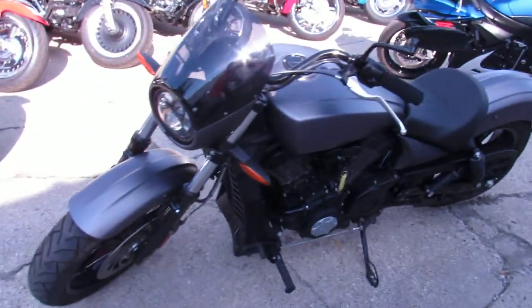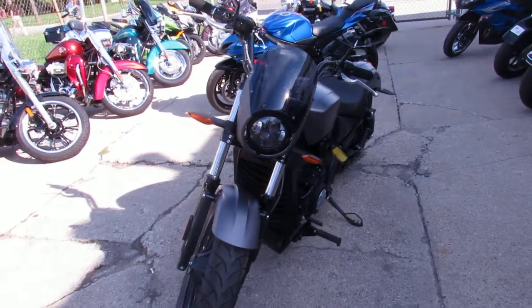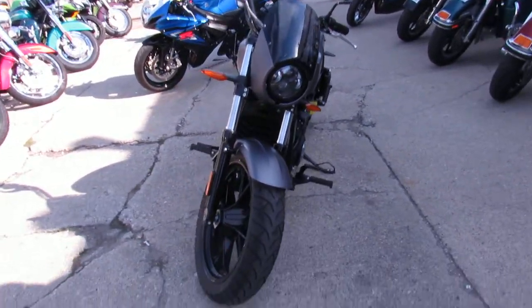Hey guys, it's ApprovalPowerSports.com here. We've got over 600 used bikes in the showroom for sale. Today I'm going to show you the 2017 Victory Octane.